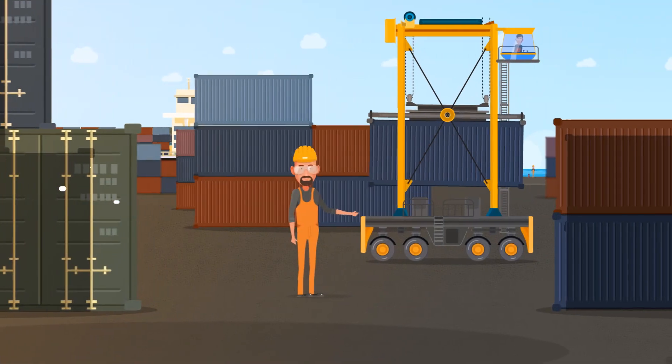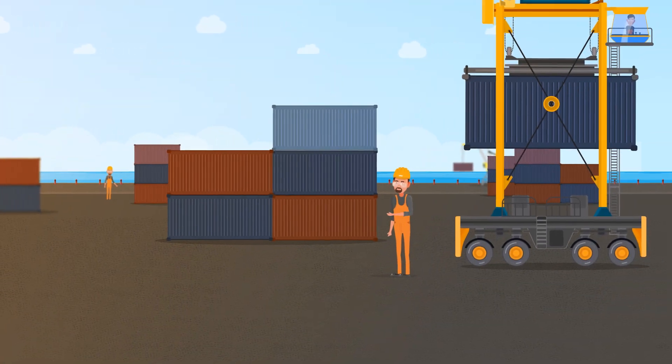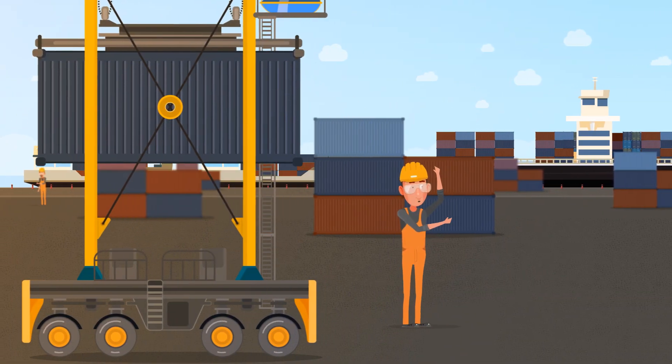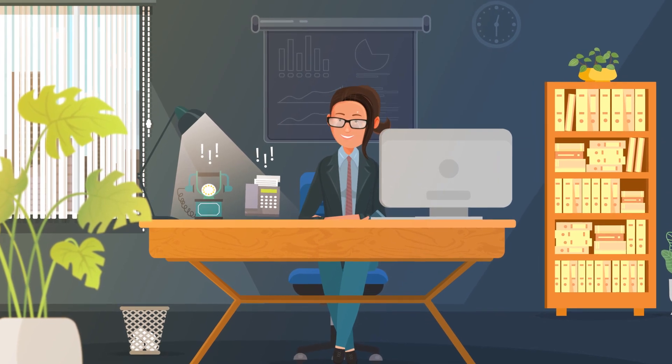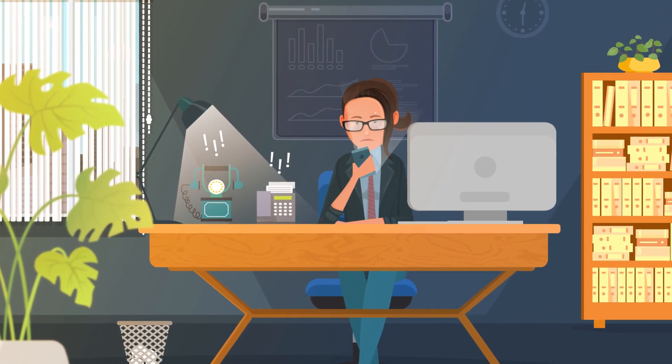Deep-sea vessels follow a strict schedule, making it difficult for terminals to optimize yard planning as they are unaware through which means of transport the containers will be picked up. In addition, the communication about when a container is ready for pickup is primarily done through email, phone, or even fax messages.